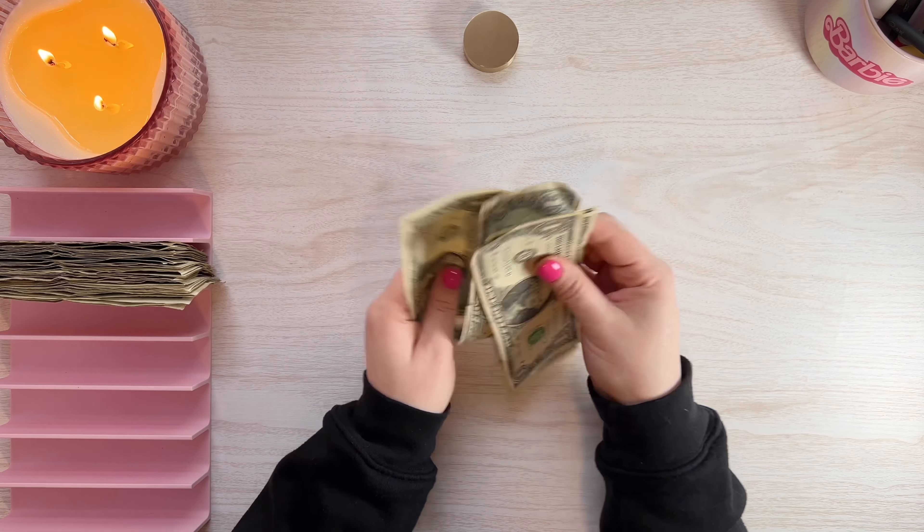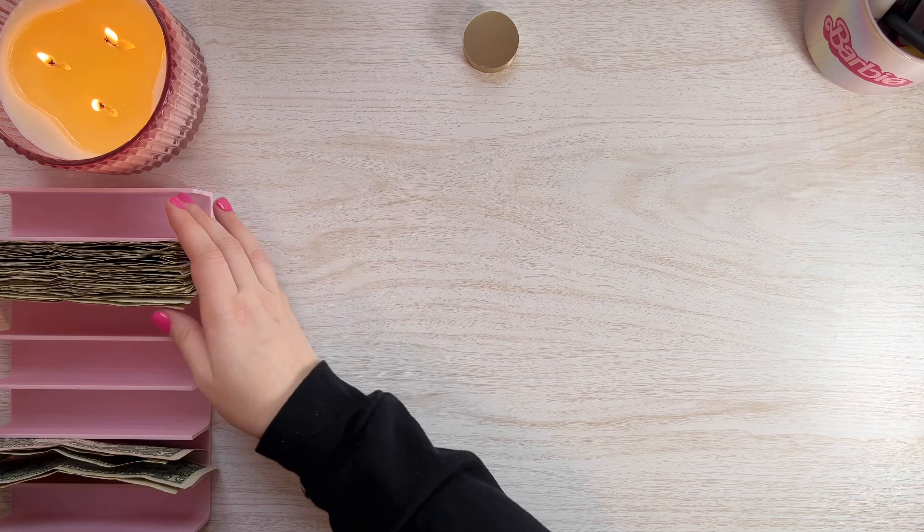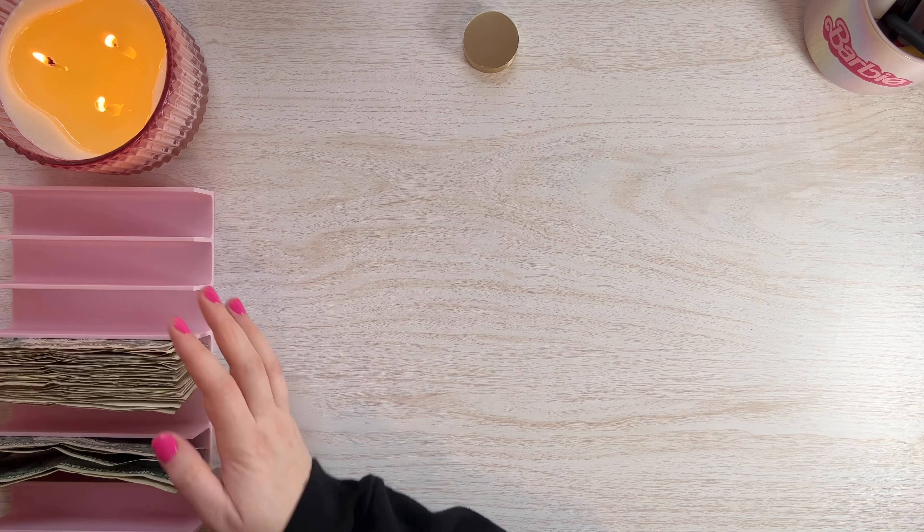I found five dollars worth of B bucks this week — that's one, two, three, four, five dollars.